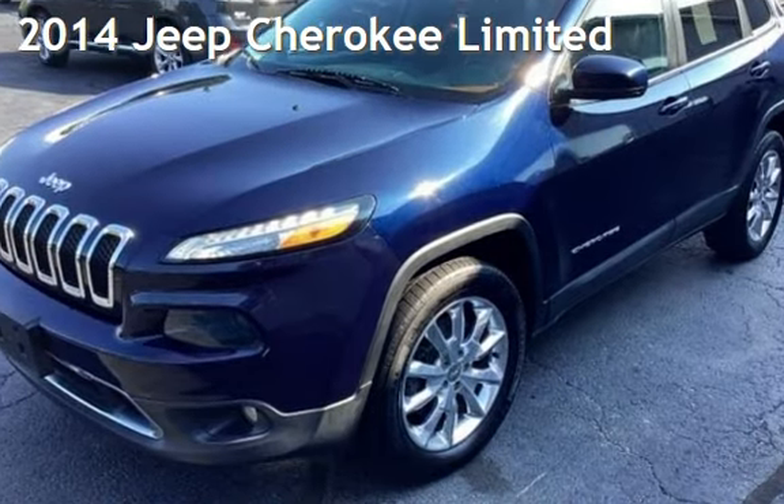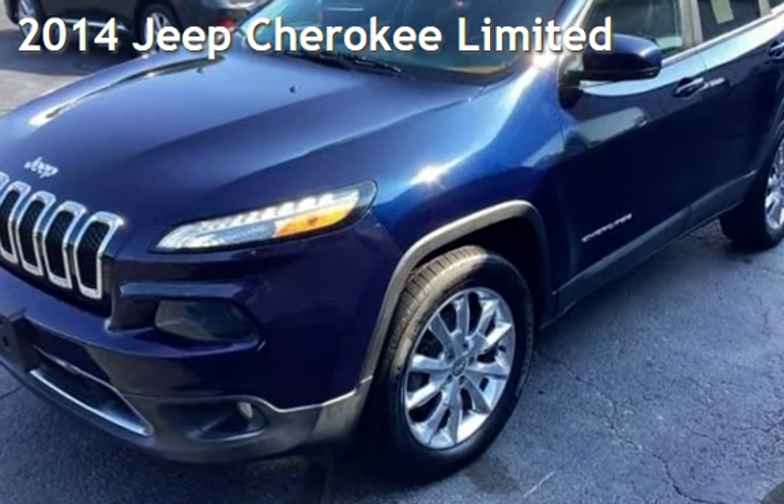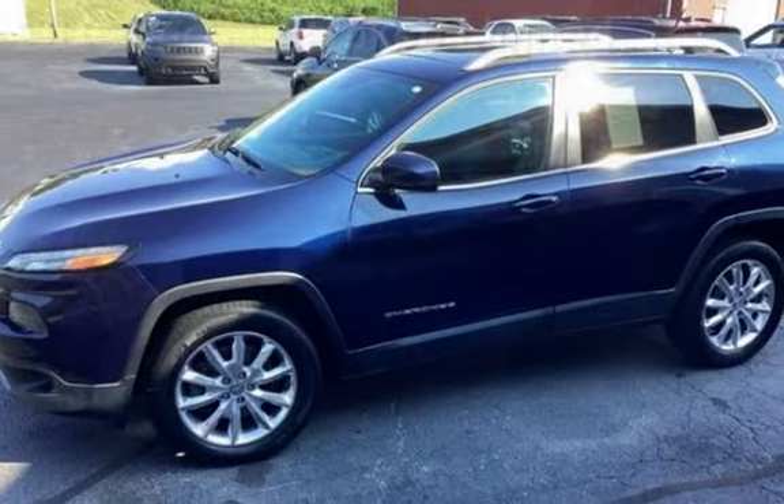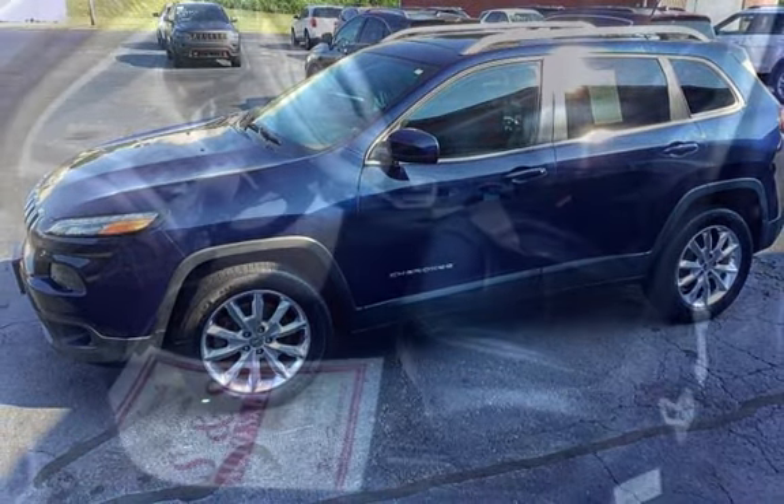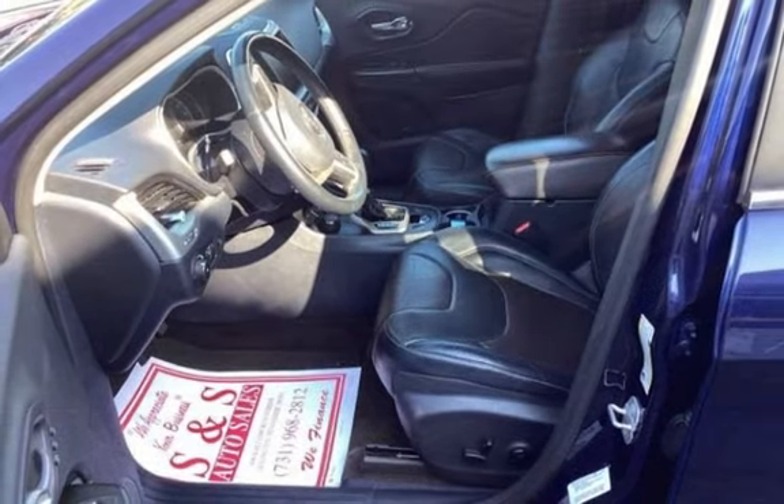Presenting a pre-owned 2014 Jeep Cherokee Ltd. This four-door SUV has a six-cylinder, 3.2-liter V6 engine, with four-wheel drive and an automatic transmission.